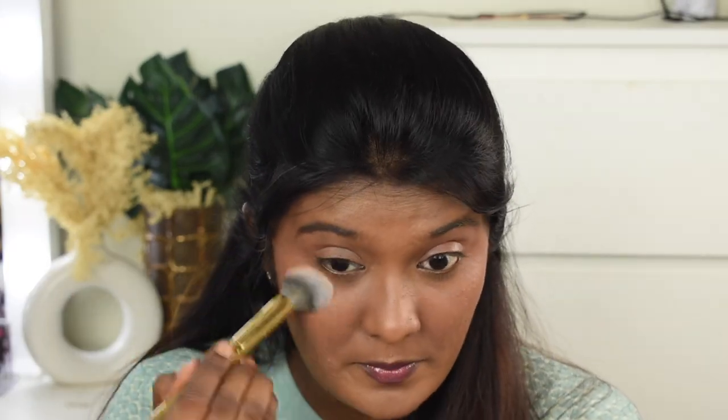Now I'm setting my face using the Revolution HD Super Matte Setting Powder — a translucent powder. Using a brush, I'm setting my under-eye area. This setting powder is great; it quickly sets the under-eye area and all cream products.